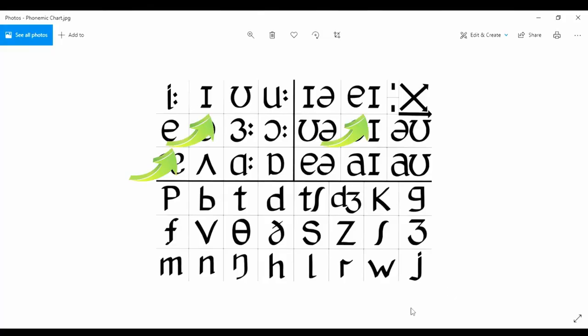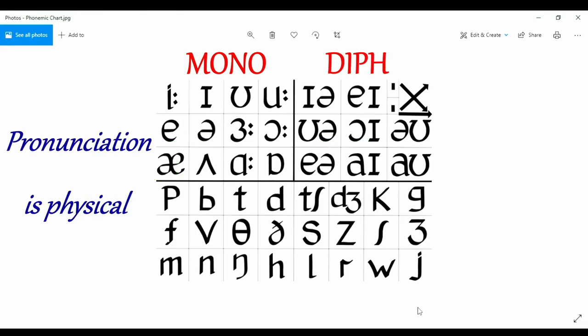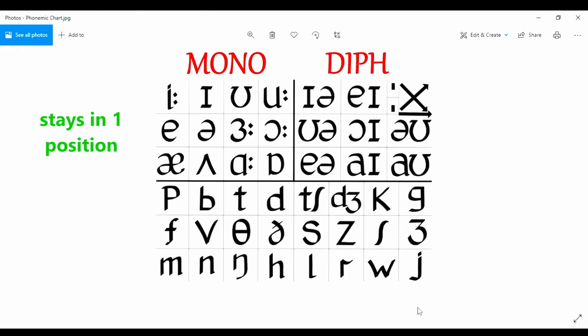This feature concerns three of our twenty vowel sounds, two monothongs combining to make one diphthong. A reminder that pronunciation is physical and perfecting an accent is physical. For monothongs, the mouth stays in one position, and for diphthongs, the mouth has to move because two sounds are combined.